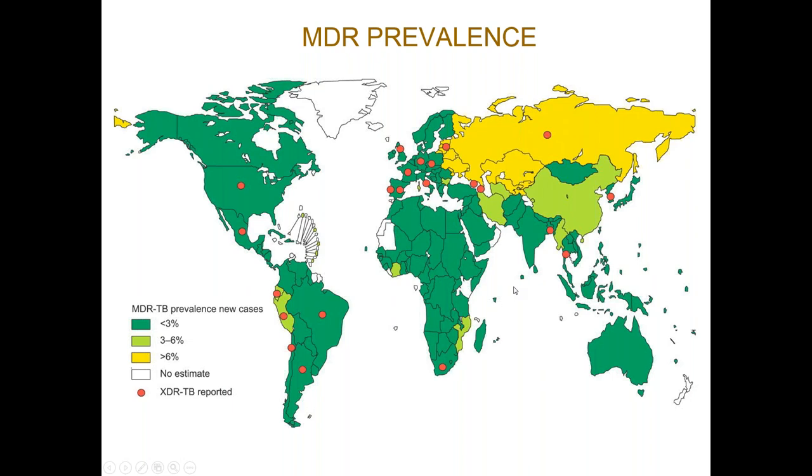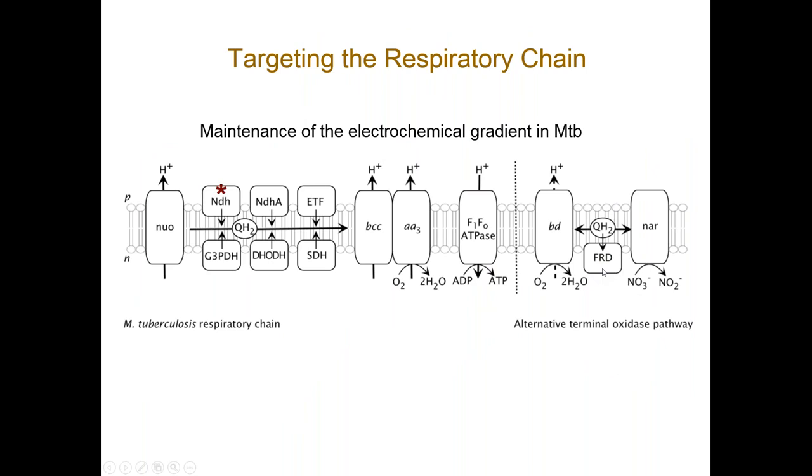MDR and XDR-TB are both very prevalent, with XDR-TB being particularly prevalent in Russia. The red dots on the map are cases of XDR-TB, which is prevalent worldwide with several cases in Europe and the UK. This turned our attention to targeting a new biological target that TB hasn't already encountered, so it doesn't yet have pathways to develop resistance.